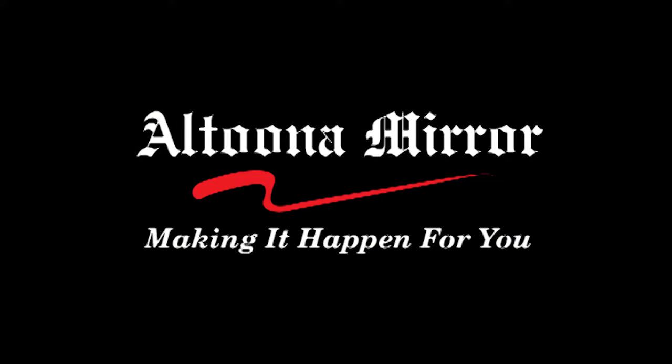Altoona Mirror Sports — because every game is a big game to somebody.